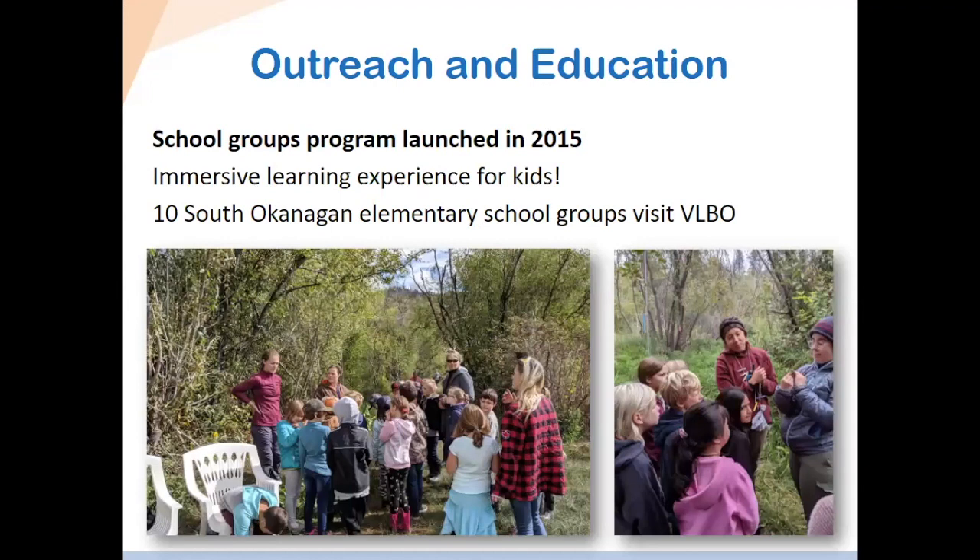One of the programs launched in 2015 is an immersive experience for school children who come to our station. Usually up to 10 schools visit on a yearly basis. They get to watch the bird banding process, check the nets, see how birds are caught, and learn about bird migration and the different adaptations birds have. It's a really cool opportunity to teach younger generations about the science of birds and conservation.